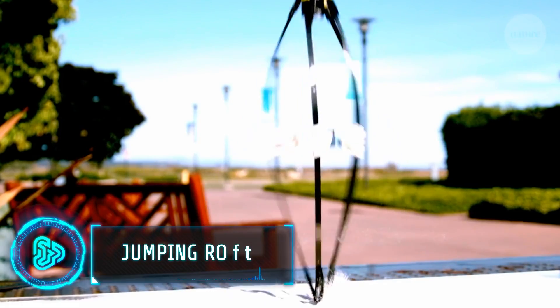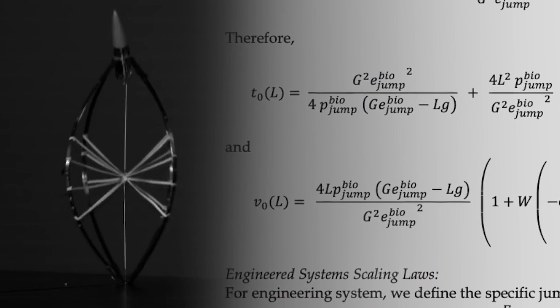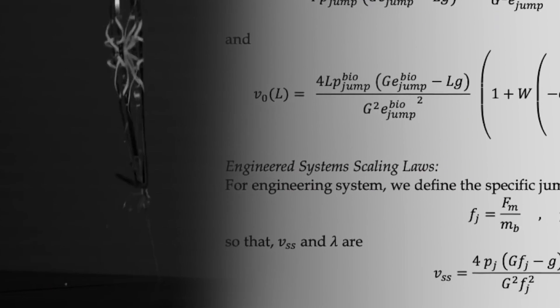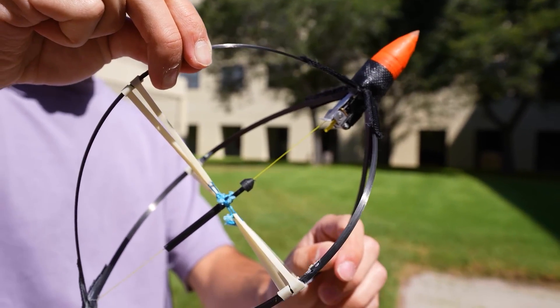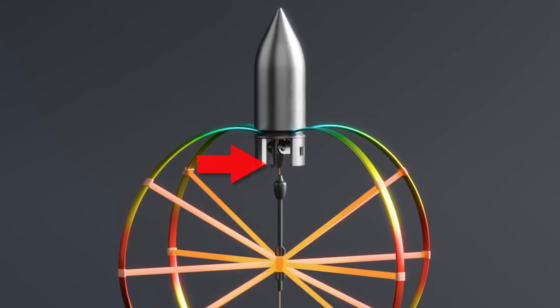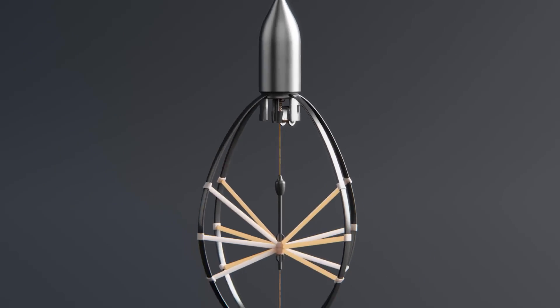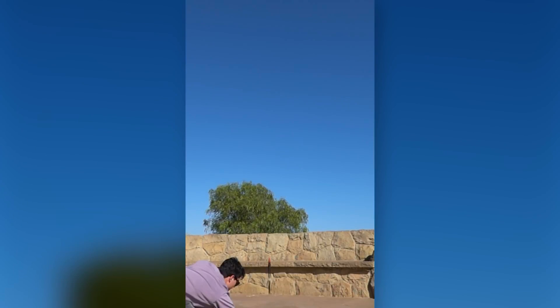Researchers have created a special robot that can jump really high and far. It works by crouching down, storing energy, and then leaping into the air. The robot is quite simple, with a small motor and big springs made of carbon fiber, like a bow used by archers. These springs help it store energy safely. When ready, it jumps super fast — going from zero to 60 miles per hour in just nine milliseconds.